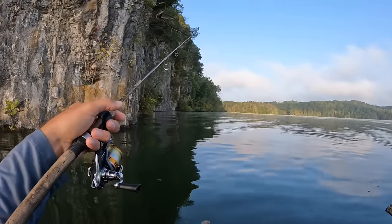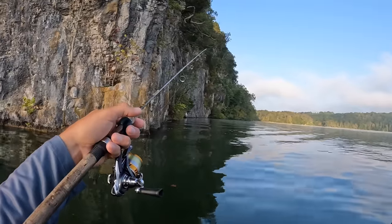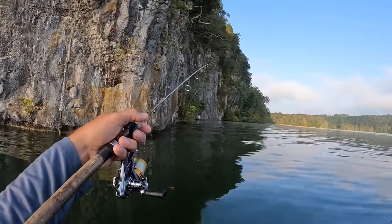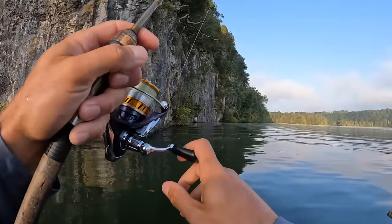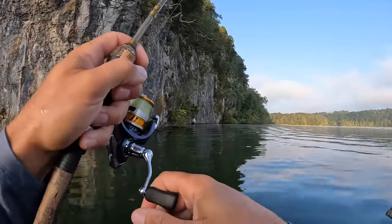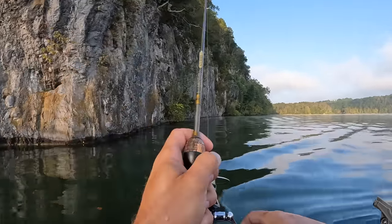I've got a feeling at some point down through here we're going to hook into a bass too — smallmouth, probably. Anytime you got bluff walls like this, it seems like smallmouth like to hang out around them. Here comes another fish — we've had several fish right off the bat today.